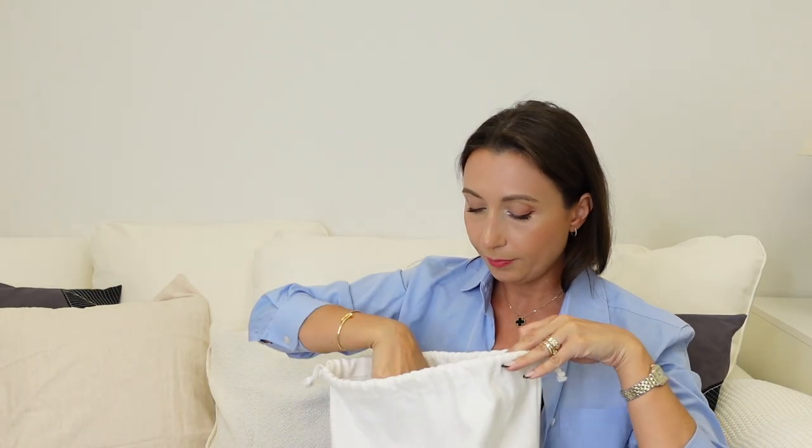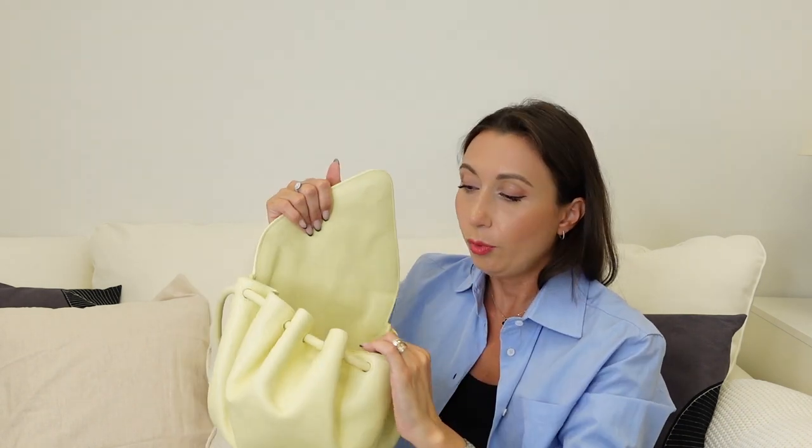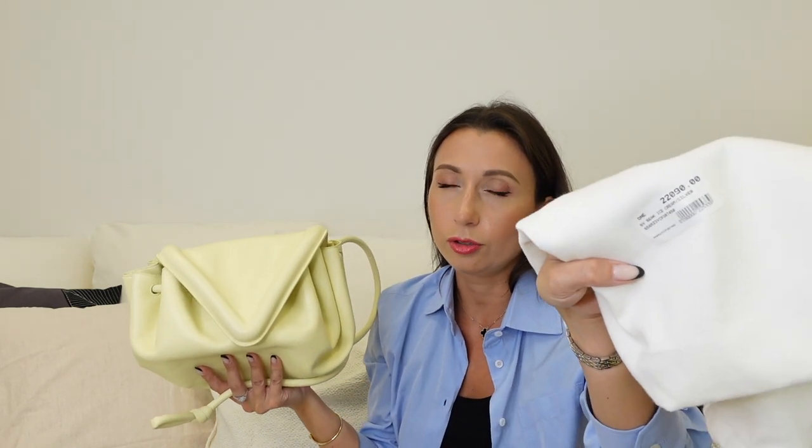Another bag I'm selling is this Bottega Veneta — it's a big bag. It's a very beautiful color called ice cream. I bought it last season but I never used it so much. Some bags just work or don't for each person. Anyway, it's very comfortable and has a lot of space inside, and as you can see it's almost like new. I also would have liked to use it more often, but it never happened, so I decided to sell it. It still has the price tag on the dust bag. The original price was about 2,000 euros and I'm ready to give it for less, so if you're interested, contact me.